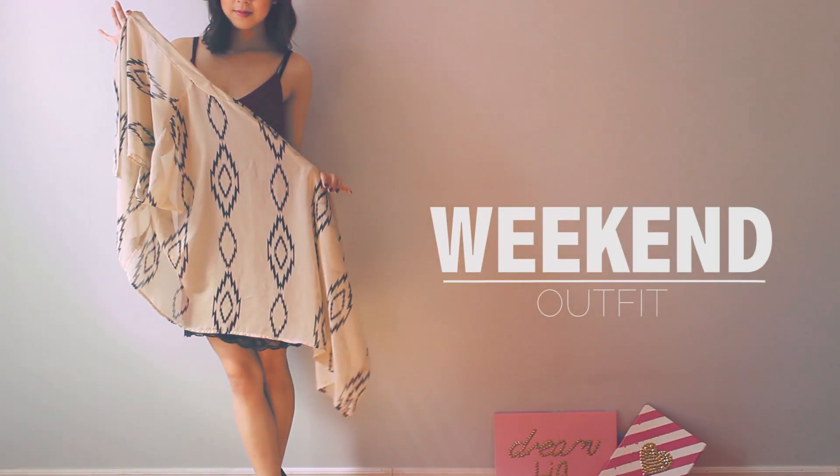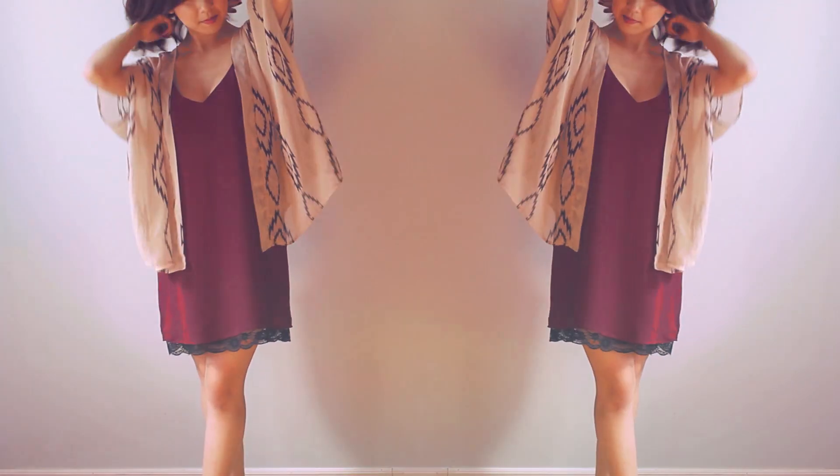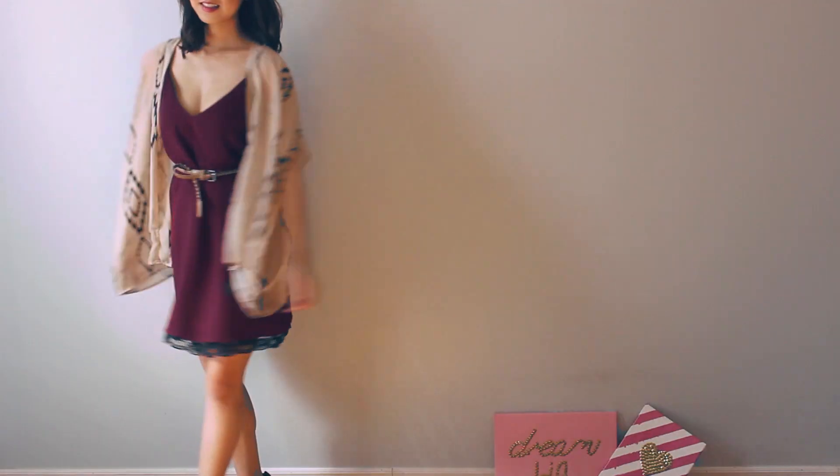So if you're looking to spice up your style, I suggest Aztec prints. It has a way of adding a lot of character and dimension to the look. This lightweight cardigan is the perfect way to take your outfit from summer to fall. Cardigans can be worn all year round, and they're perfect for when you just want something effortless.